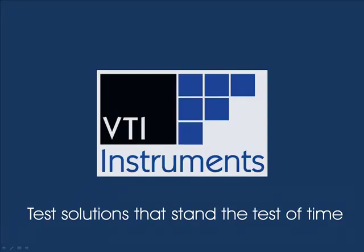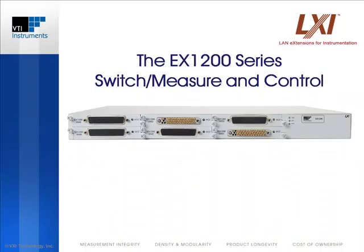Welcome to VTI Instruments' introduction to the EX1200 series, a switch measure and control platform that is ideal for data acquisition, automated test, and signal switching and distribution applications.